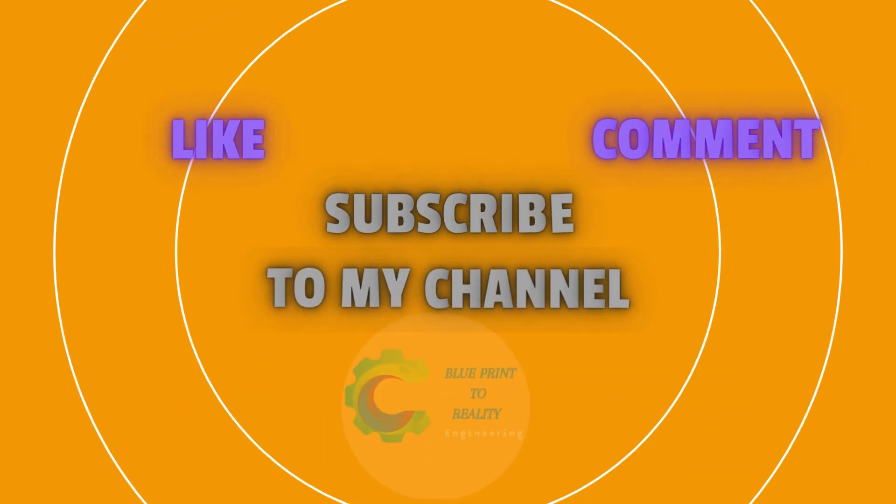Thanks for tuning in to Blueprint 2 Reality. Don't forget to like, subscribe, and hit the bell for more construction insights.